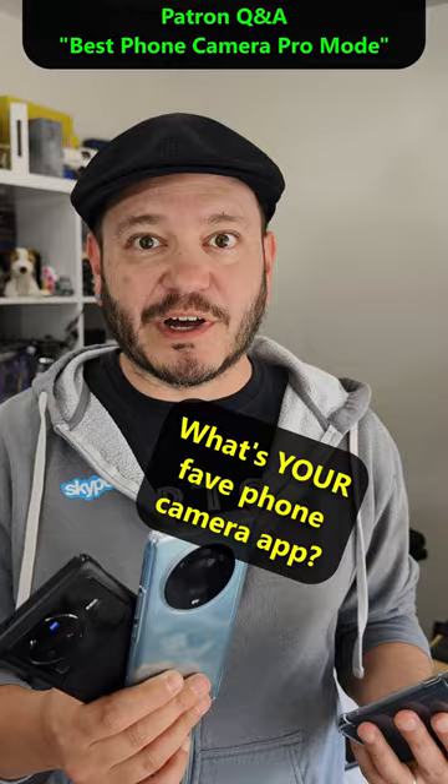Thank you for the question, Sam. If you would like your question answered, please check out the community at patreon.com/somegadgetguy. I'll catch you on the next one.